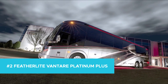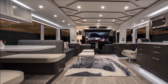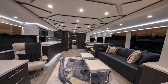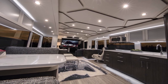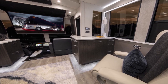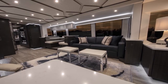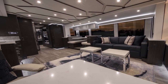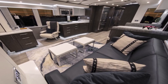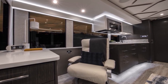Number 2: Featherlight Vantare Platinum Plus. Talk about a rarity. Made from the shell of a Prevost bus, this coach comes equipped with some of the rarest amenities money can buy — built-ins like a fully operational GPS and weather alert system, a treadmill, and many others. Are you ready for Italian leather, onyx, and Swarovski crystal to become familiar terms to you? Coming with a washer, dryer, and several handcrafted and painted appliances and finishes, if you're willing to foot the $2.5 million bill, you certainly won't be disappointed.